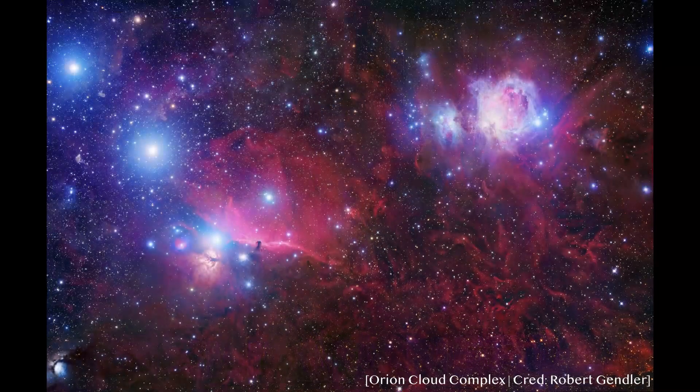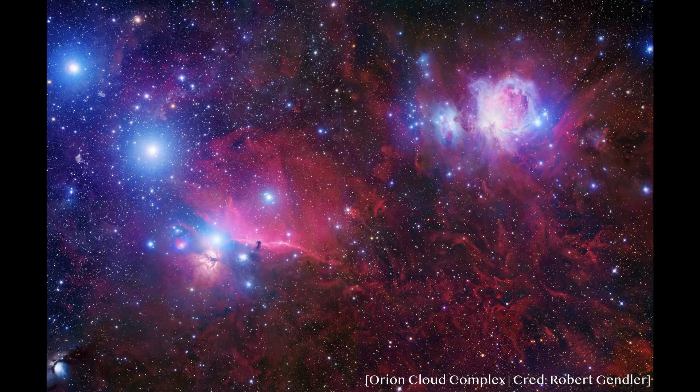Well, life didn't begin when the universe was created. No. For life, we need stars. Stars are formed from stellar nebulae, huge clouds of gas and dust that come together due to gravity.